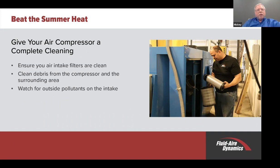Intake filters is one thing that we have to deal with. As they get dirty, they will create a vacuum at the intake, and that vacuum at the intake will rob us of energy. As intake filters get dirty, you're going to be using more energy to compress the same amount of air. So you want to change those filters to save energy—and not only that, but to protect the air compressor.